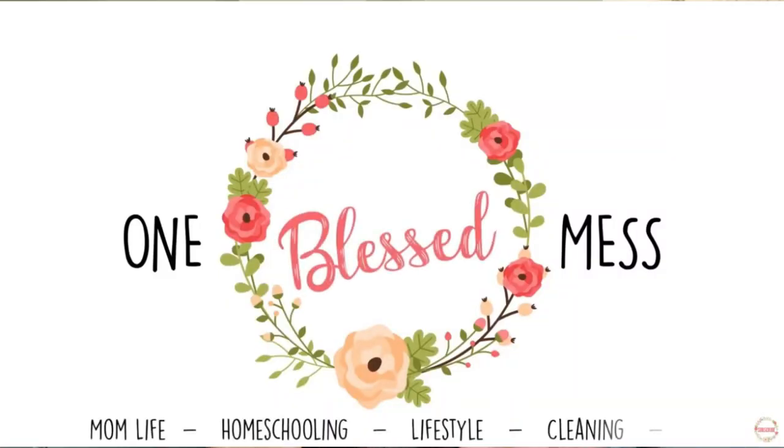I am so excited for this video — I've been waiting a while to open these boxes and show y'all what's inside. This is also a collab with my sweet friend Christy from One Blessed Mess. She also has a Good and the Beautiful haul she's sharing, so after you finish here go check out what she's got.